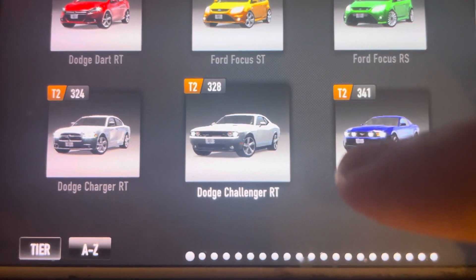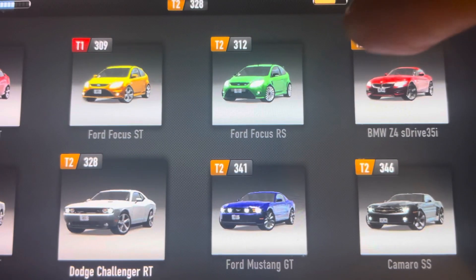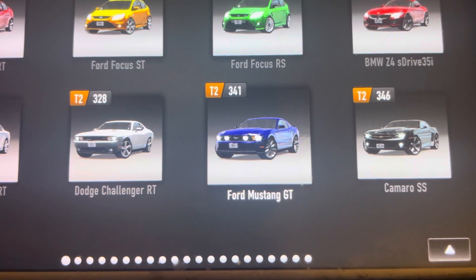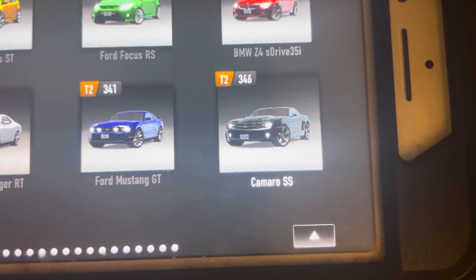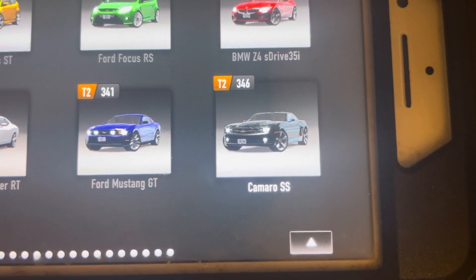This is another car that I have on Real Racing 3 along with this car, and I also have this one. And here's the Ford Mustang GT — I believe it's a 2012 5.0. And here's my favorite muscle car from Chevy, the 2010 Chevy Camaro SS.